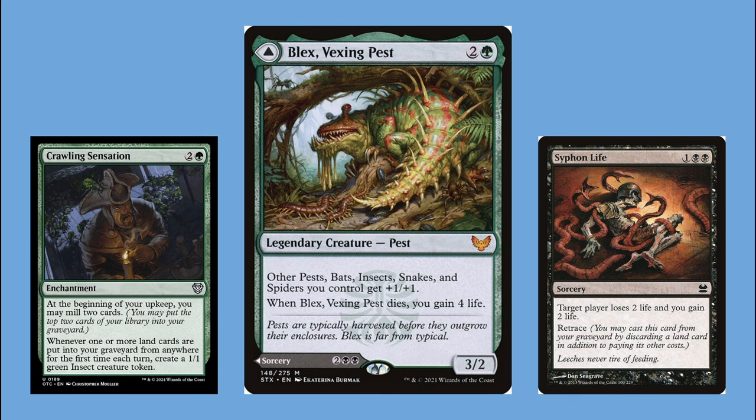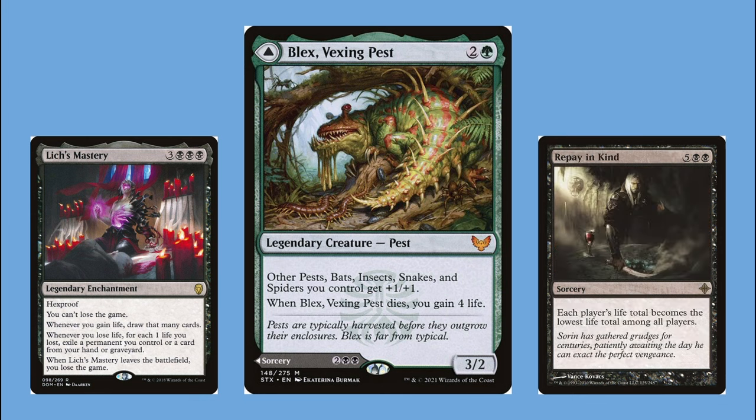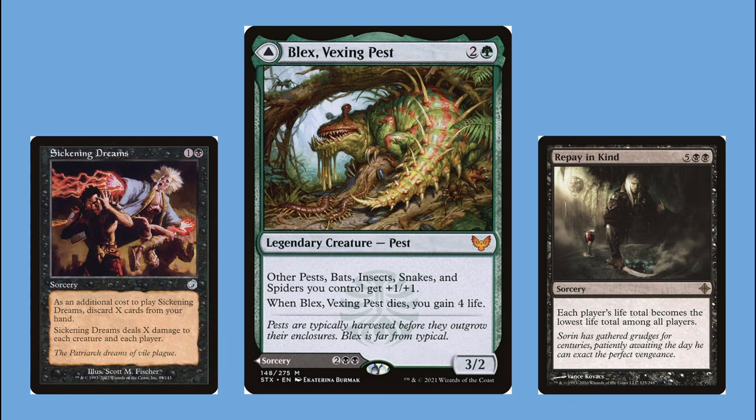Where I can, I play creatures that are pests, bats, insects, snakes, or spiders — just to lead people to think it's a tribal deck. But I'm also playing cards that aggressively mill myself, so opponents might think it's a graveyard strategy. I'm also packing ways to gain life, which sort of helps the theme but also gives the impression I'm using Blex for his dies trigger. But really what this deck is about is its secret commander: Lich's Mastery.